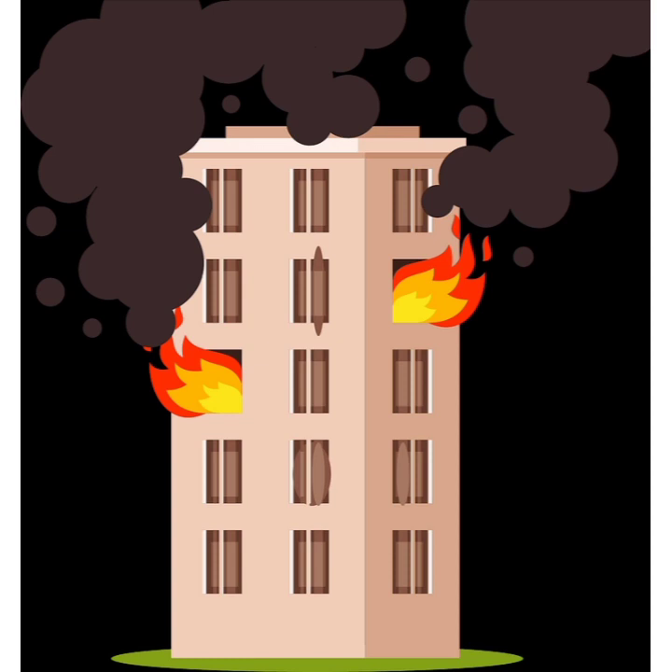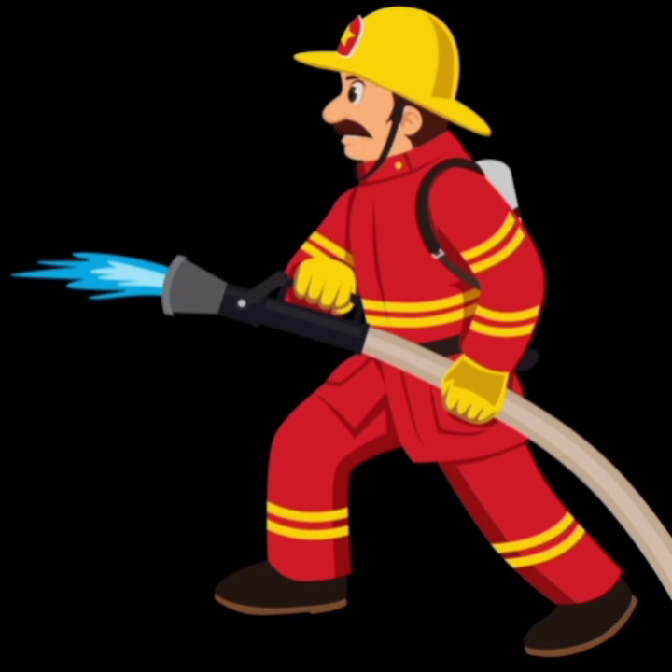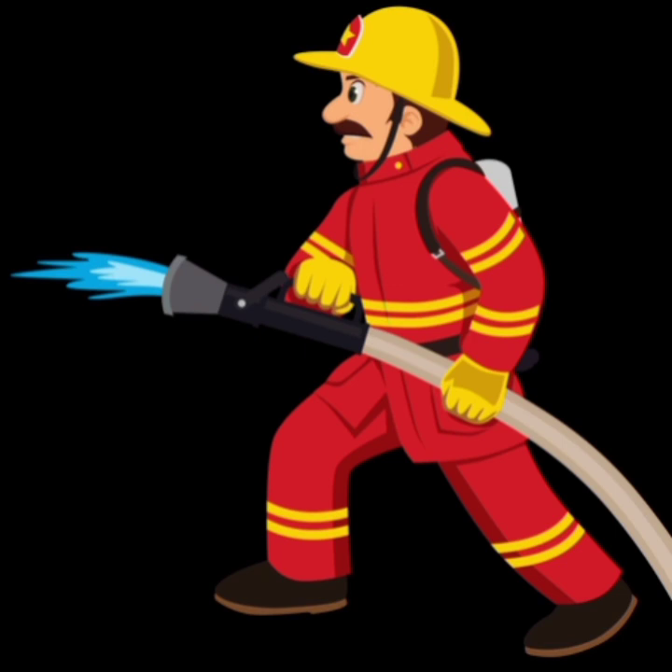Children, if we see any building or house under fire, we should give a call at the number 101. Then the fireman will come in his red uniform, yellow helmet, and hose pipe to put out the fire. He will come in the fire engine. Whenever you hear this sound, it means a fire accident has occurred somewhere.